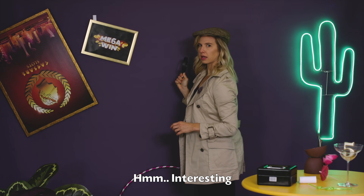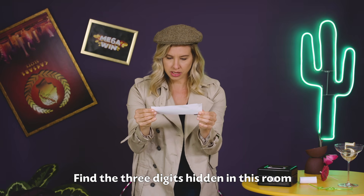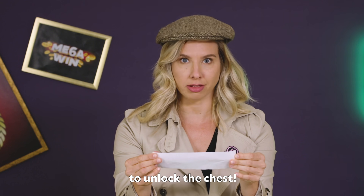Hmm, interesting. Find the three digits hidden in this room and place them in order from smallest to largest to unlock the chest.